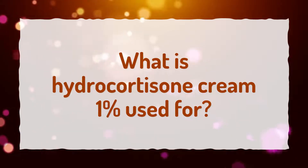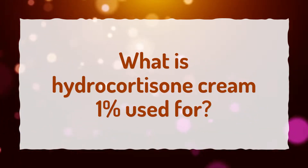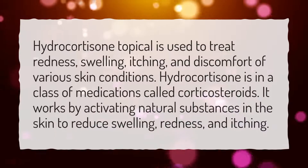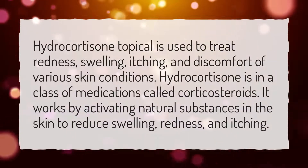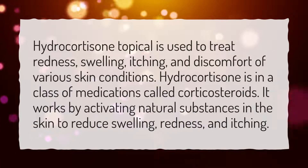What is Hydrocortisone Cream 1% used for? Hydrocortisone topical is used to treat redness, swelling, itching, and discomfort of various skin conditions.